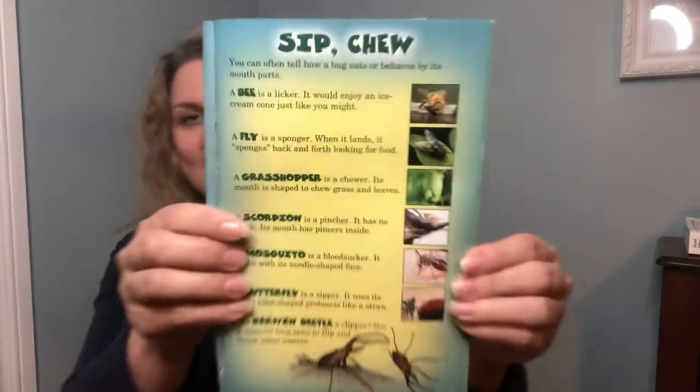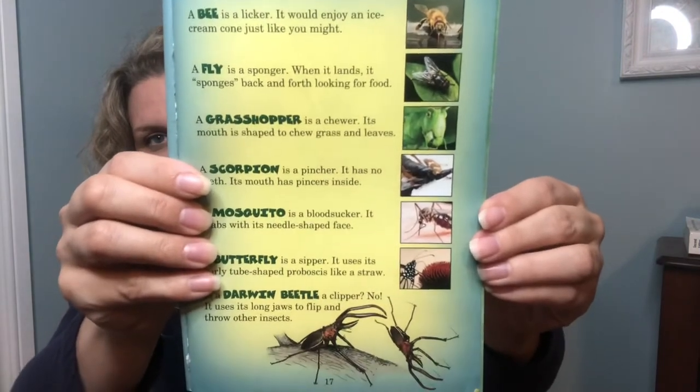A bee is a licker — it would enjoy an ice cream cone just like you might. A fly is a sponger: when it lands, it sponges back and forth looking for food. A grasshopper is a chewer — its mouth is shaped to chew grass and leaves. A scorpion is a pincher with no teeth but pinchers inside its mouth. A mosquito is a bloodsucker — it stabs with its needle-shaped face. A butterfly is a zipper — it uses its curly tube-shaped proboscis like a straw. And a Darwin beetle uses its long jaws to flip and throw other insects.